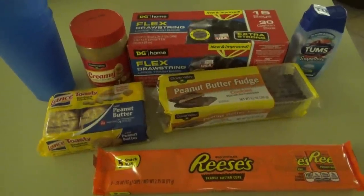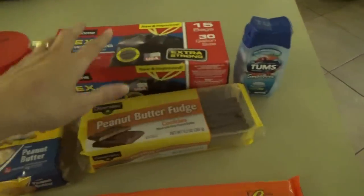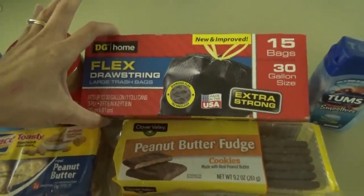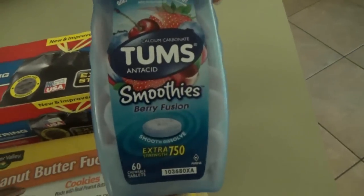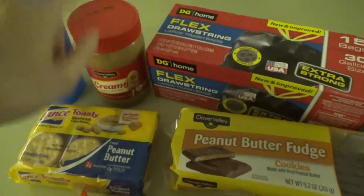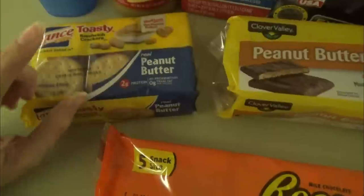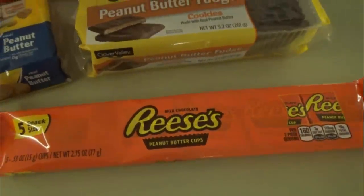Real quick — I have a little bonus Dollar General haul because I remembered too late that I forgot to put trash bags and Tums on my grocery pickup order. So I went to Dollar General and grabbed trash bags — not a great deal but it'll get me by until my next Walmart order — and Tums for my heartburn. I also forgot peanut butter, so I'm trying the Dollar General Clover Valley brand. I grabbed some cups since I'm running low, some little peanut butter crackers for the boys' lunches, some peanut butter fudge cookies for me, and a pack of Reese's Cups to stick in the freezer because we like them frozen.